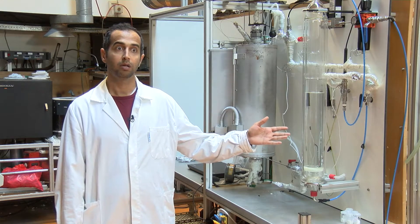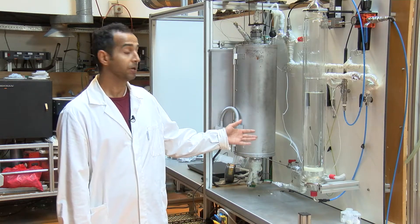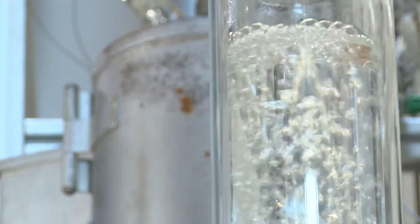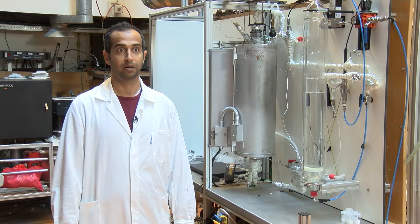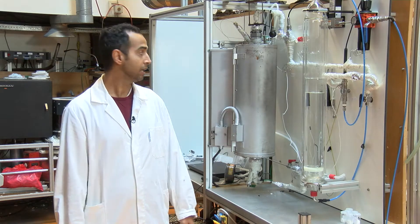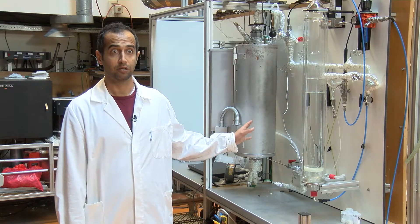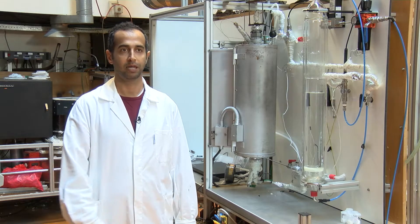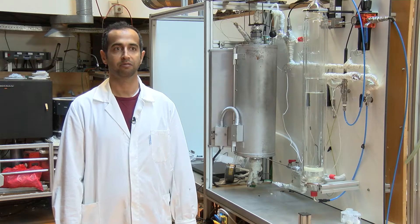The setup also includes a bubble column humidifier to provide humid air, thermocouples, relative humidity sensors — which is one of the most important parts of this setup — and also a pressure gauge. The reaction between the water vapour and the thermochemical material, which is potassium carbonate, takes place inside the reactor in an exothermic reversible reaction.